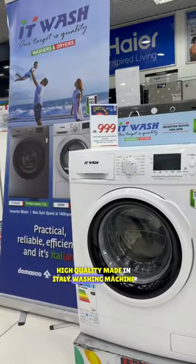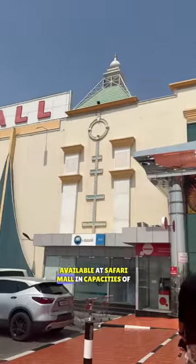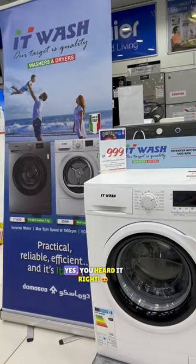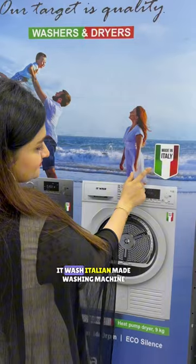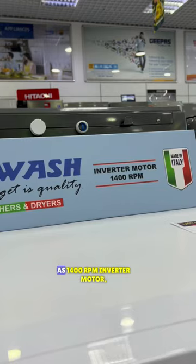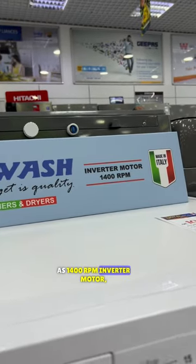High quality, made in Italy washing machine available at Safari Mall in capacities of 7 kg to 10 kg. It Wash — Italian made washing machine equipped with top-notch features such as a 1400 RPM inverter motor.